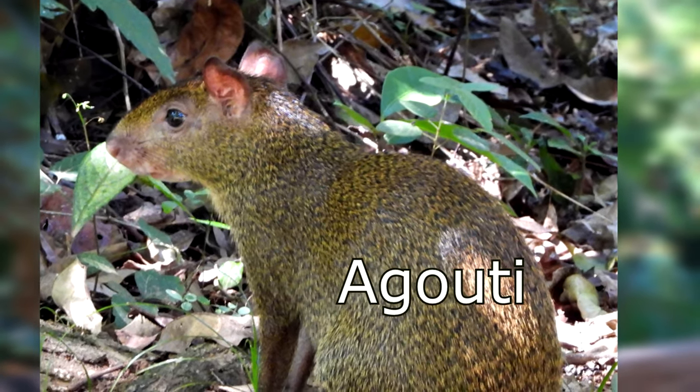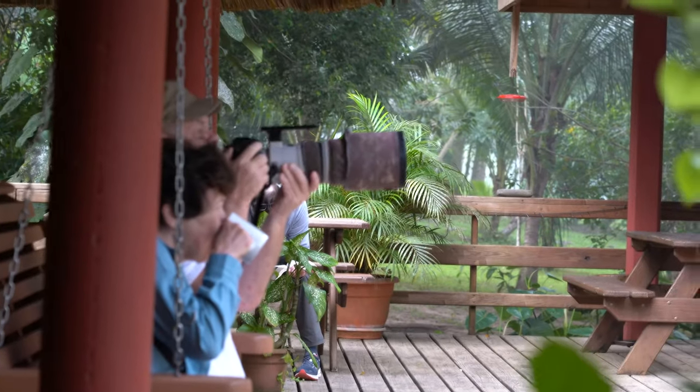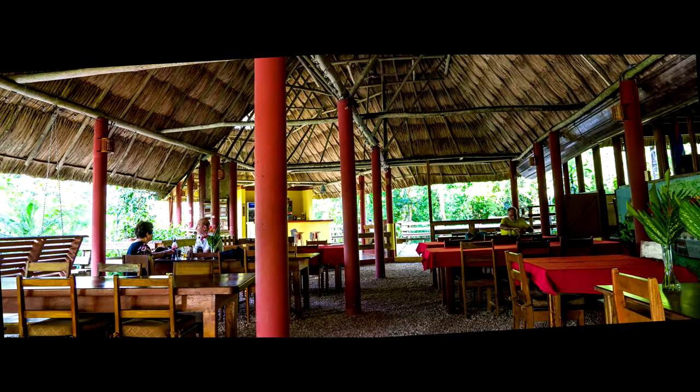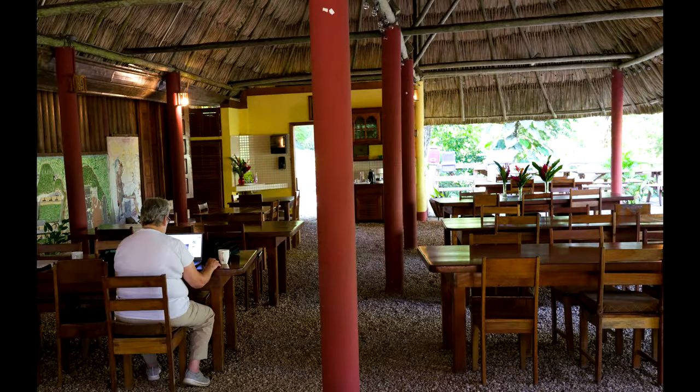This little guy is a resident — we're pretty sure we saw him often. There was some big glass on the deck to catch these birds, and in the afternoon the birders seemed to come back to relax and compare notes.